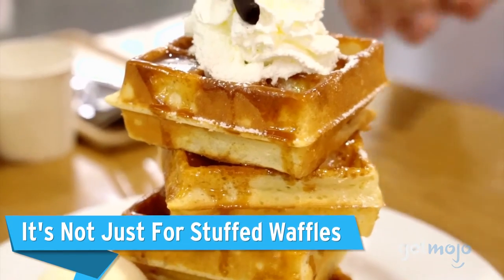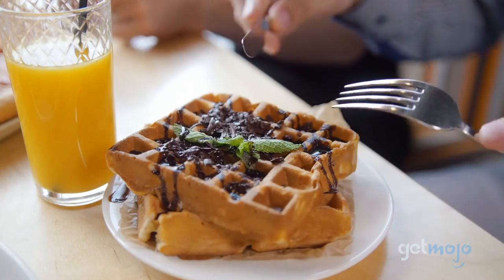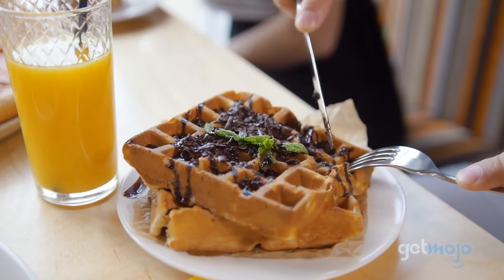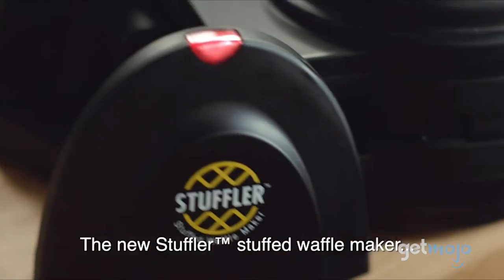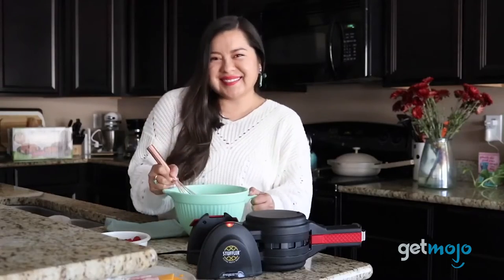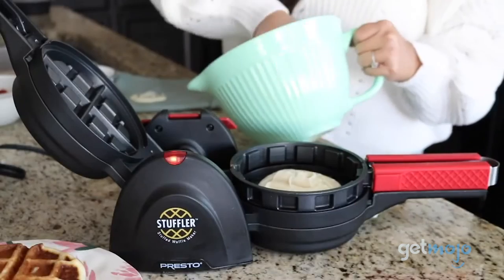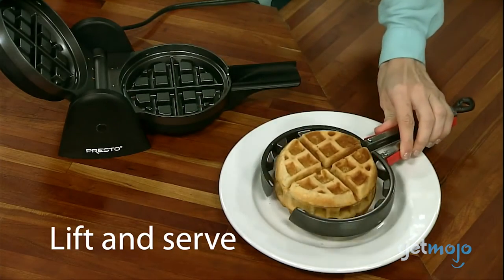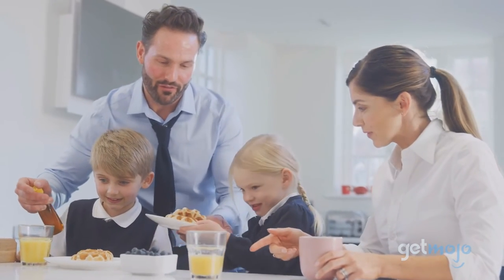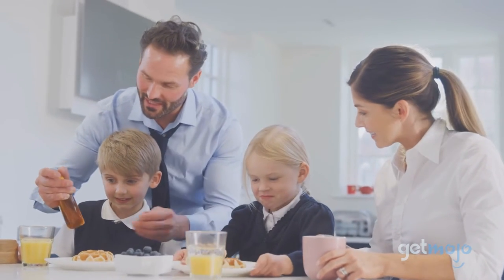It's not just for stuffed waffles. While having an option for stuffed waffles is great, what if you wake up one morning and crave something a little more traditional? Well, according to Presto, you can actually make plain, unstuffed, traditional waffles with the Stuffler using directions found in their manual. While this waffle maker is a bit pricier than others on the market, the fact that it can make both traditional and stuffed waffles makes it arguably worth the investment.